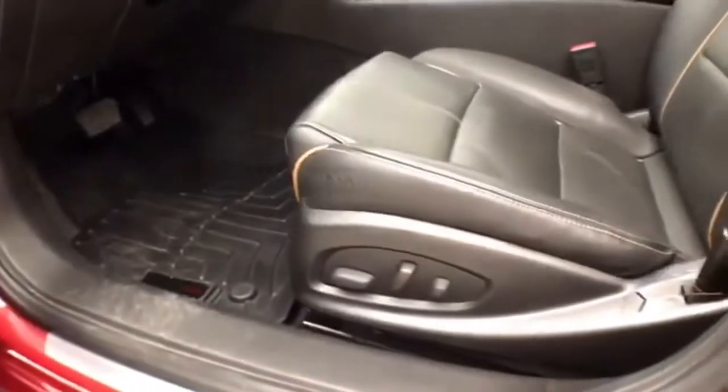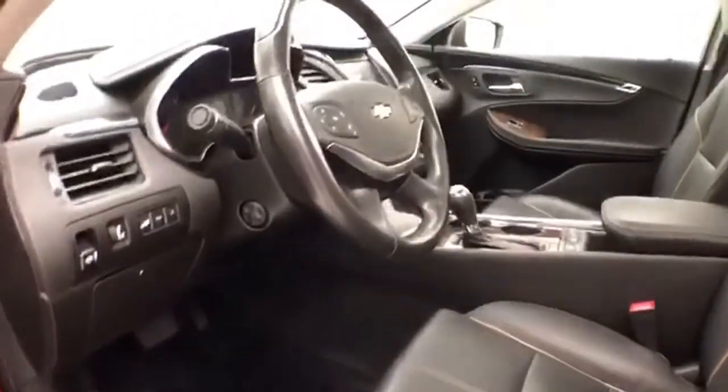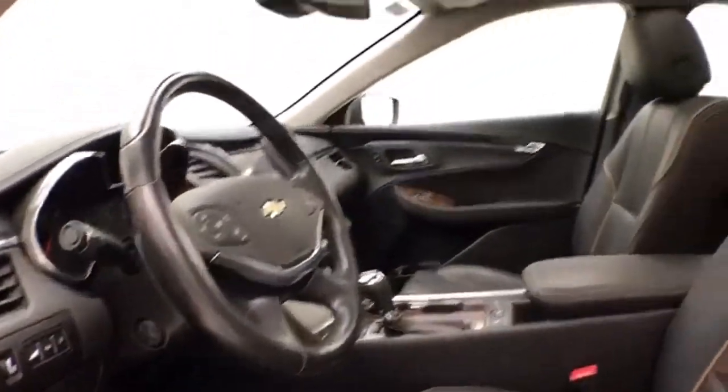Upgraded 11-speaker Bose sound system. Power seats, along with a power tilt and telescopic steering wheel, will put you in that perfect driving position. It also features an oversized panoramic moonroof.